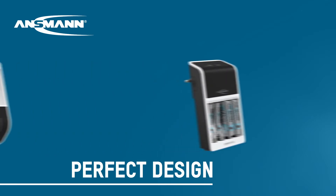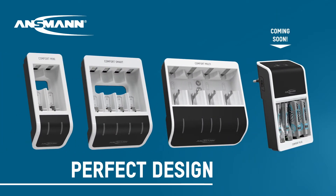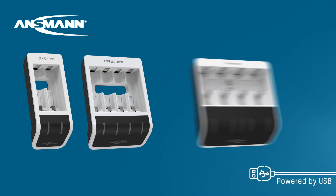The appealing design with elegant housing reflects the technical standards of the entire series. The extremely light construction in combination with an uncomplicated power connection via USB cable ensures the greatest possible flexibility in daily use.